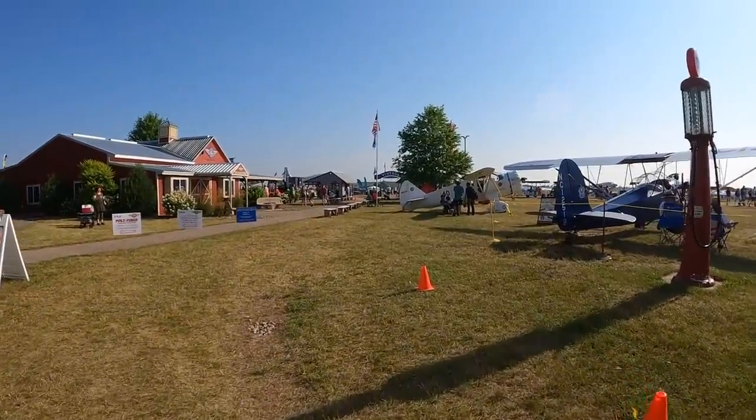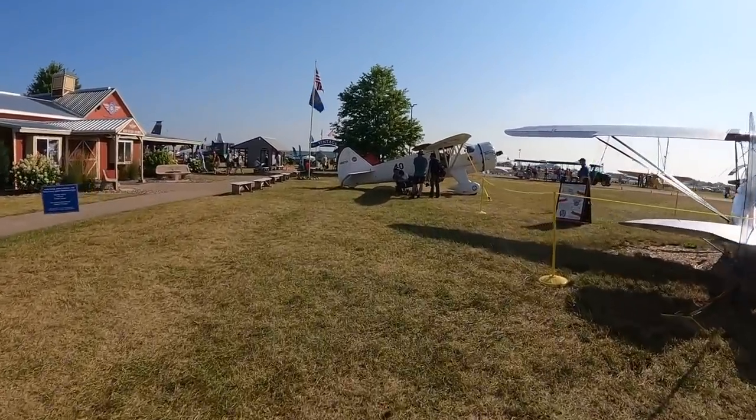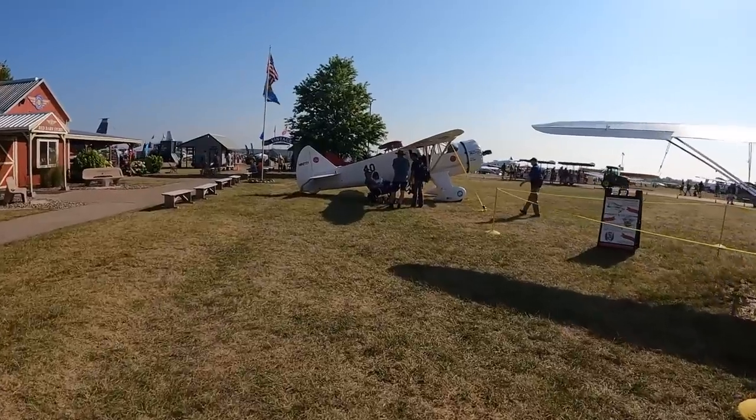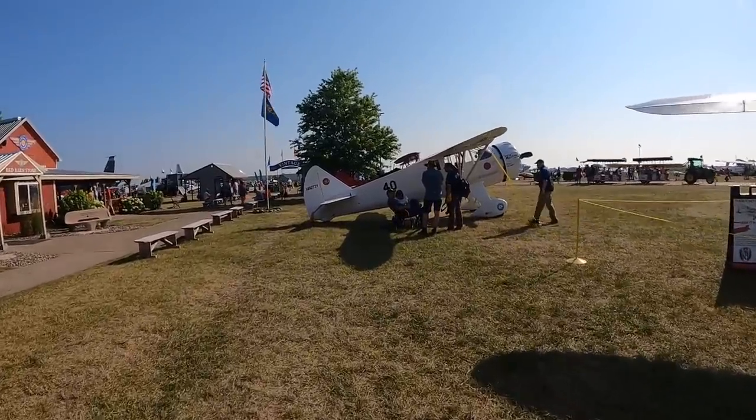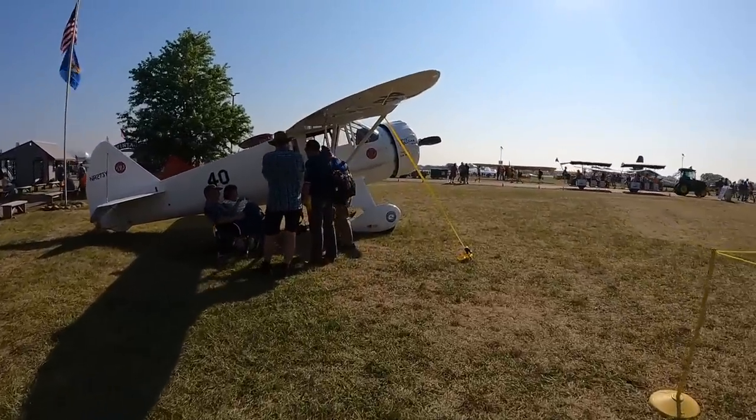This is Mark Phelps reporting for AvWeb here at EAA AirVenture 2023 in Oshkosh, Wisconsin. Doug Rosendahl, who calls himself just an Iowa farm boy, gets to fly many of the most exotic, vintage, and warbird aircraft in history.